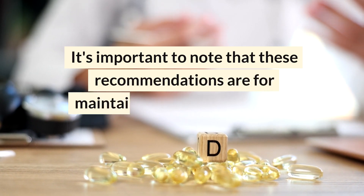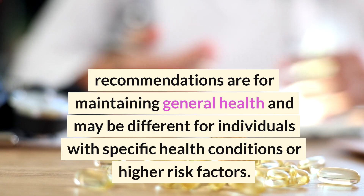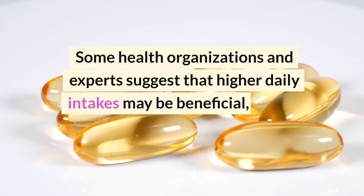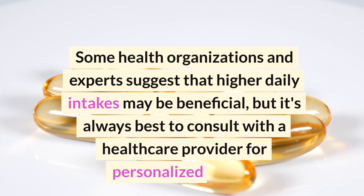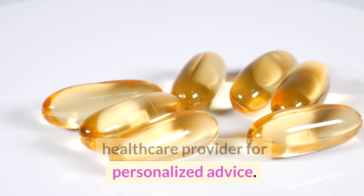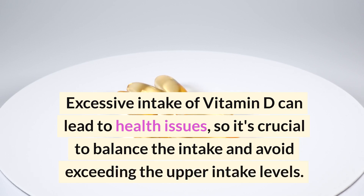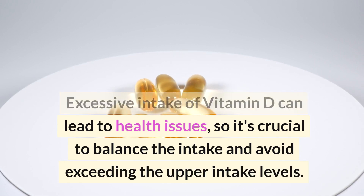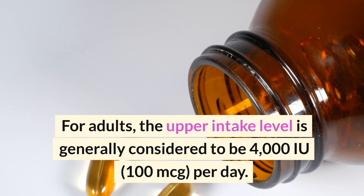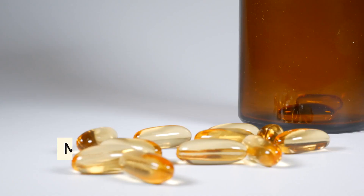It's important to note that these recommendations are for maintaining general health and may be different for individuals with specific health conditions or higher risk factors. Some health organizations and experts suggest that higher daily intakes may be beneficial, but it's always best to consult with a healthcare provider for personalized advice. Excessive intake of vitamin D can lead to health issues, so it's crucial to balance the intake and avoid exceeding the upper intake level, which for adults is generally considered to be 4000 IU or 100 mcg per day.